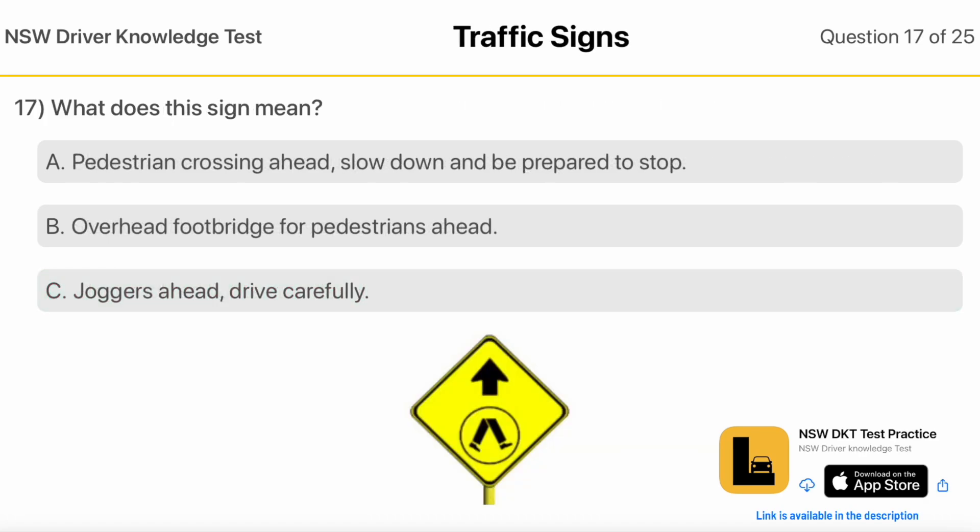What Does This Sign Mean? Pedestrian Crossing Ahead — slow down and be prepared to stop. Overhead Footbridge For Pedestrians Ahead. Joggers Ahead, Drive Carefully.